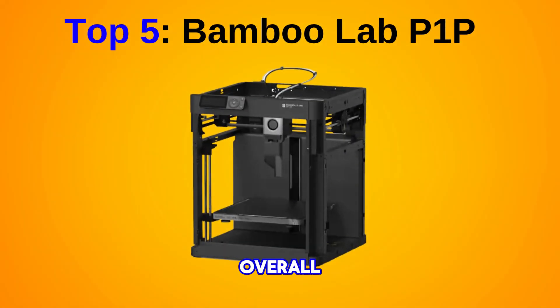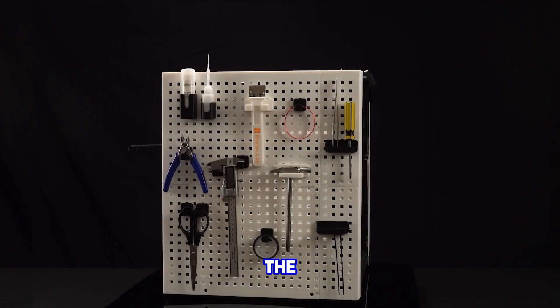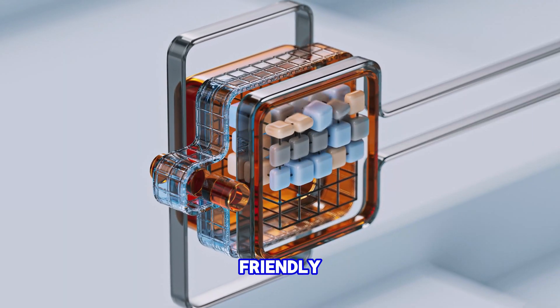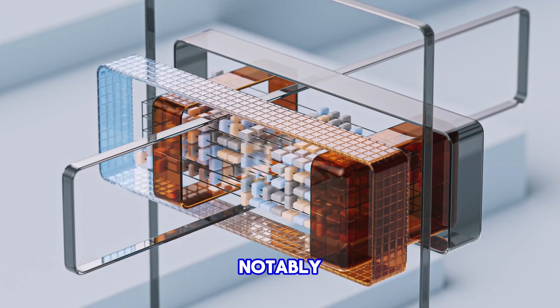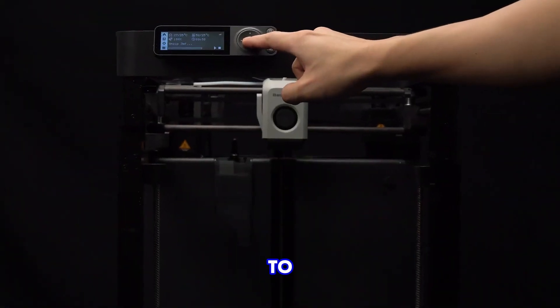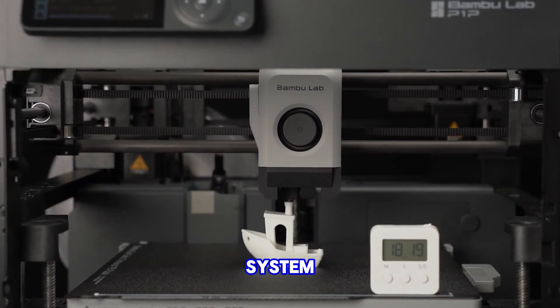Best overall 3D printer: Bambu Lab P1P. The Bambu Lab P1P stands out as the perfect 3D printer for a wide range of users. It offers quick setup, user-friendly operation and impressive print speed. Notably, it excels in customisation, providing templates for personalised side panels and supporting up to 16 colours through its automatic material system, AMS.